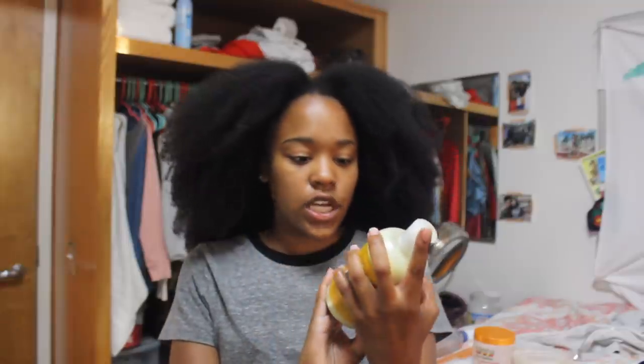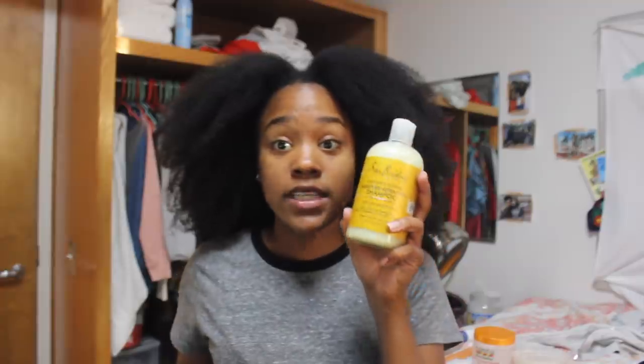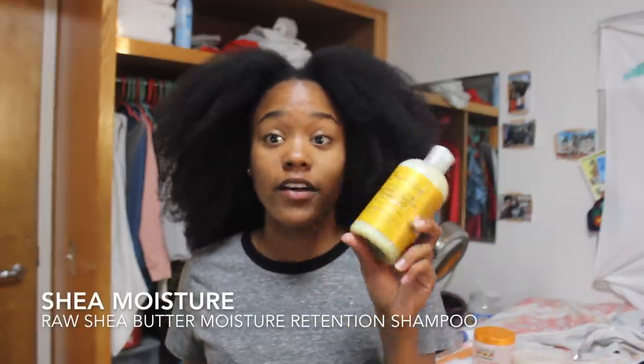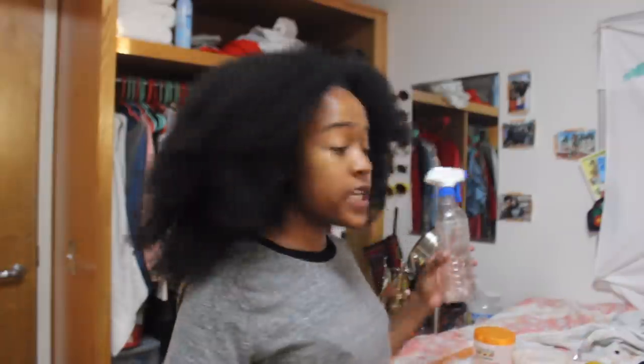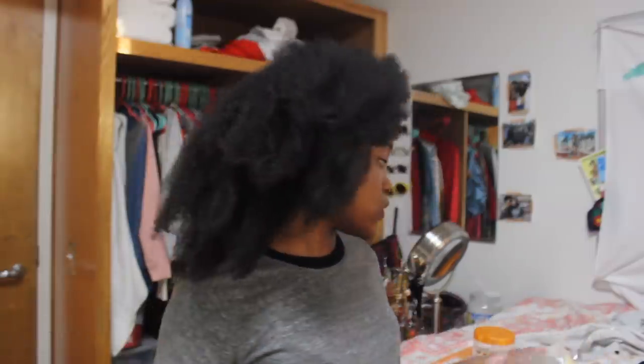I wash with the Shea Moisture Raw Shea Butter Moisture Retention Shampoo. Since going natural, I'm only on my second bottle — that's how little shampoo I use. Using less shampoo and more conditioner definitely helped my hair grow. Lastly, my trusty water spray bottle: if you're not using water on your hair daily, you need to start, because it's the first source of moisture. At night I spray with water, put on shea butter or Cantu, then braid it up — every night.